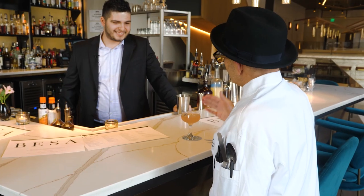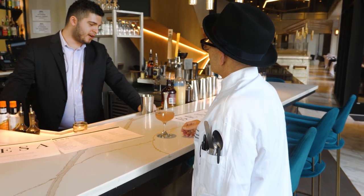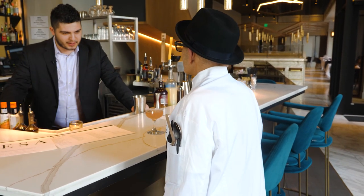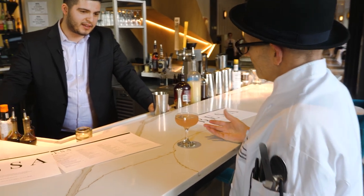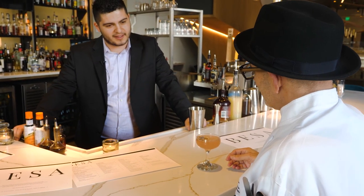Tell me a little bit about this drink. We're using reposado tequila, a little bit of Salerno, which is an orange liqueur, lemon juice, and a homemade lavender syrup. Everything's shaken together and then we're garnishing it with a dehydrated lemon slice and some lavender.